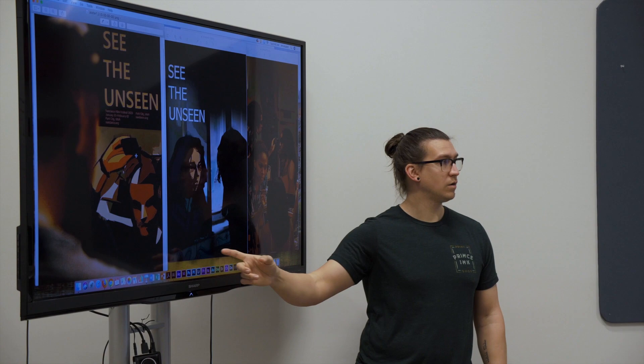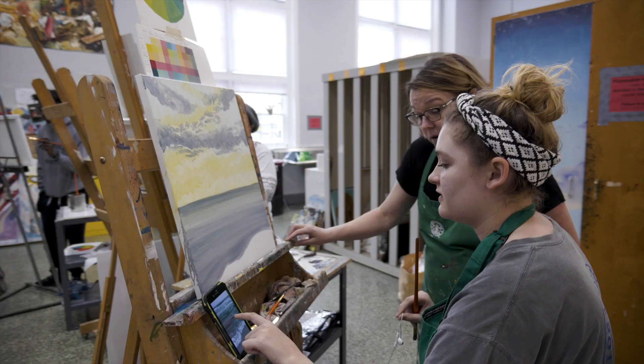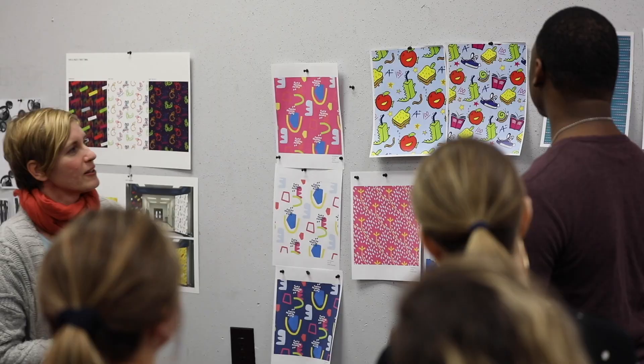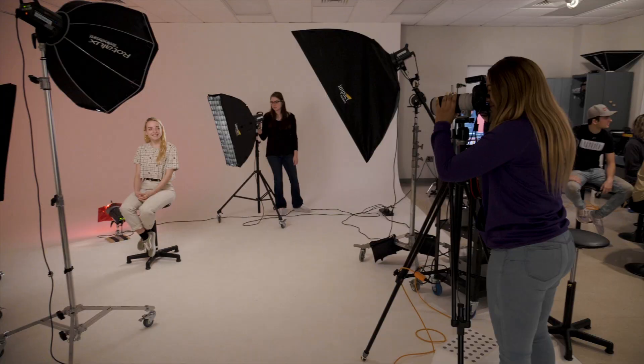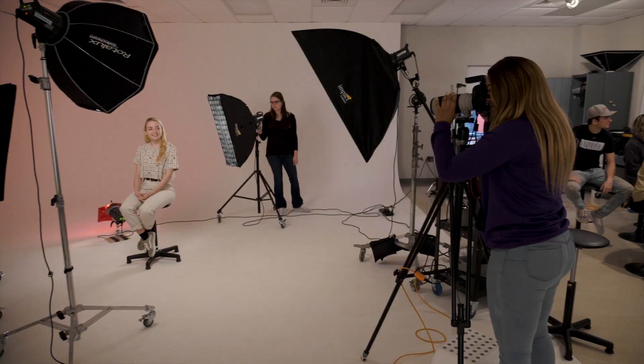In the Department of Art and Design, we have 12 full-time faculty, four adjuncts, and about 150 art majors. We also have about 12 graduate students. We have three different degree programs. We have an MFA in Visual Communication Design, which is the only one of its kind in the state of Alabama.